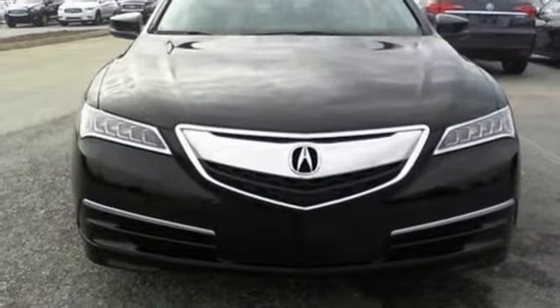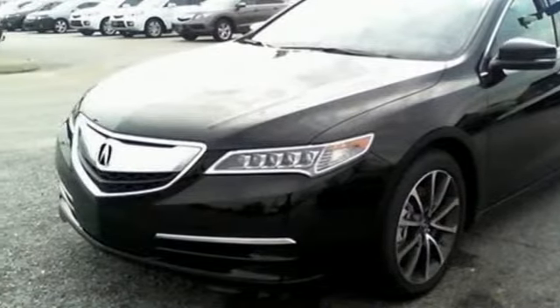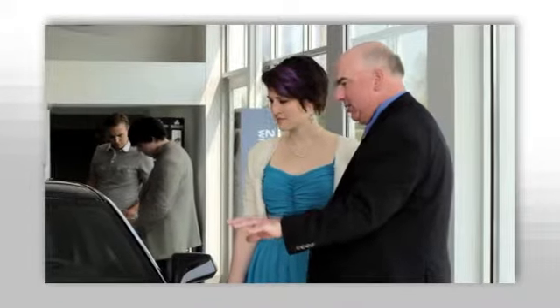Let the rhythm of the road take you when you test drive this TLX today. We believe the cars we offer are the highest quality and ideal for your life needs. We look forward to doing business with you. Bradshaw Acura at 2450 Lawrence Road.